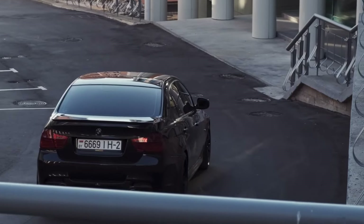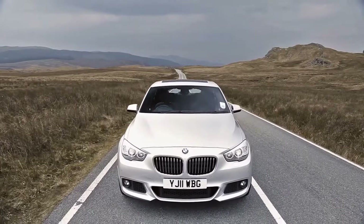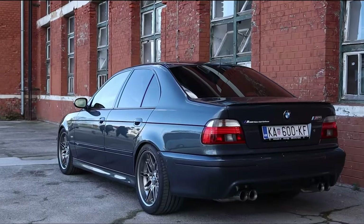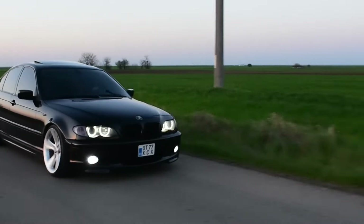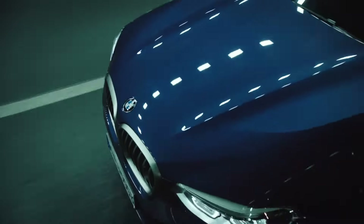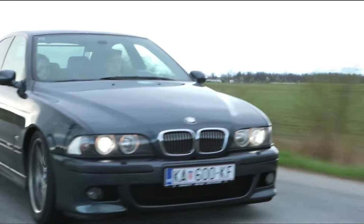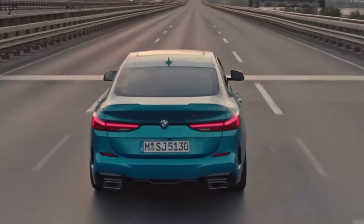Are you on the hunt for a reliable ride with a touch of luxury? Then buckle up because we're diving into the world of BMW, uncovering the top 10 most dependable Bimmers you can find. From iconic classics to modern marvels, we'll explore models that have stood the test of time, delivering performance and reliability in equal measure. So, without further ado, let's begin.